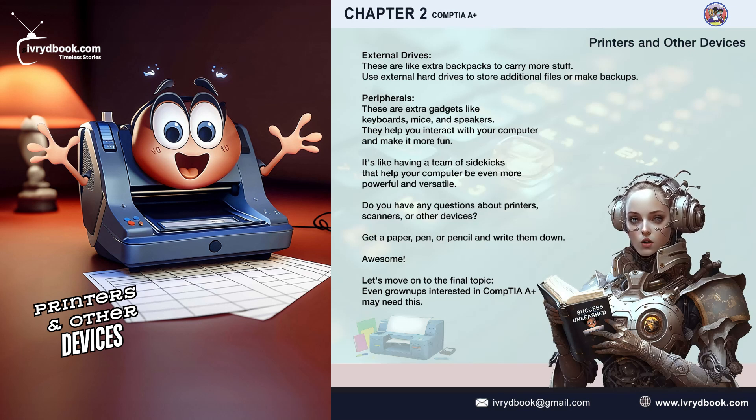Peripherals. These are extra gadgets like keyboards, mice, and speakers. They help you interact with your computer and make it more fun. It's like having a team of sidekicks that help your computer be even more powerful and versatile.